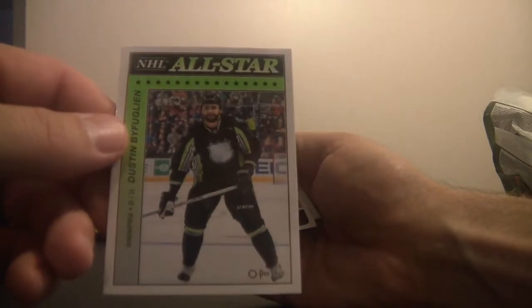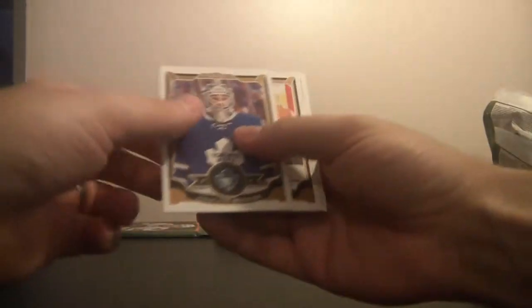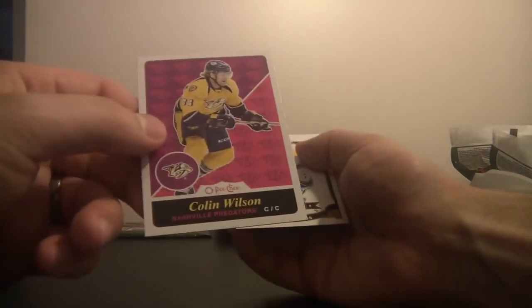We've got All-Star for the Winnipeg Jets — it's Dustin Byfuglien. We've got Martin Havlat of the New Jersey Devils. All-Star for the Minnesota Wild, Ryan Suter. We've got a rookie card, Andrew Miller, for the Edmonton Oilers. Colin Wilson for the Nashville Predators.